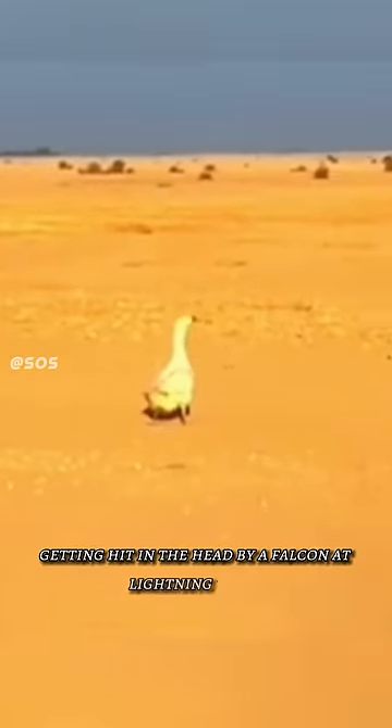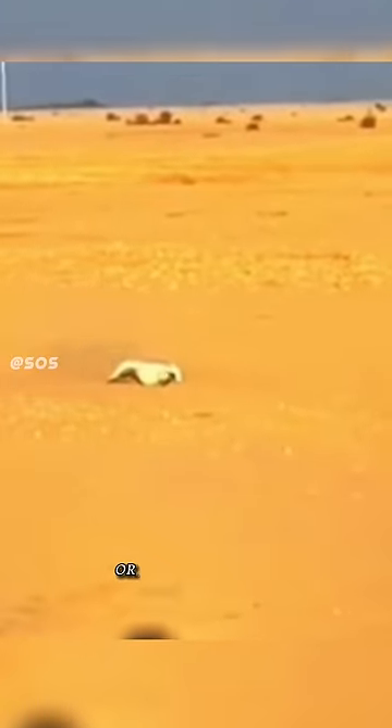Number 5: Attacking a goose. You can see this poor goose getting hit in the head by a falcon at lightning speed several times. This goose has no idea who is attacking or from which side.